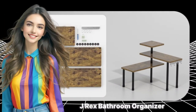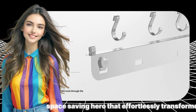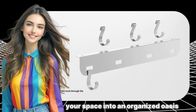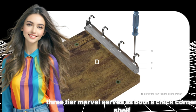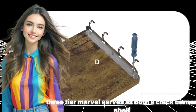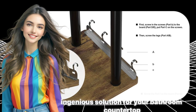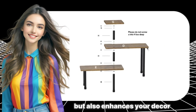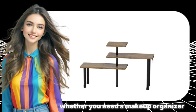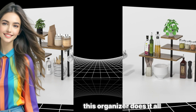The J-REX Bathroom Organizer Countertop Corner Shelf is a versatile space-saving hero that effortlessly transforms your space into an organized oasis. This adjustable three-tier marvel serves as both a chic corner shelf and a streamlined tiered organizer, providing an ingenious solution for your bathroom countertop. With a crisp white finish, it not only adds functionality but also enhances your decor. Whether you need a makeup organizer, vanity shelf, or kitchen countertop helper, this organizer does it all.